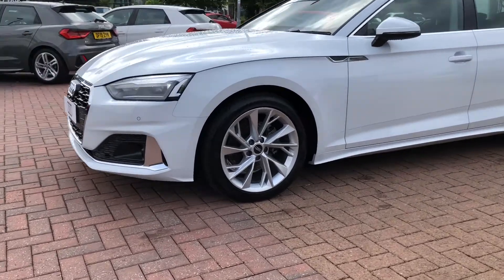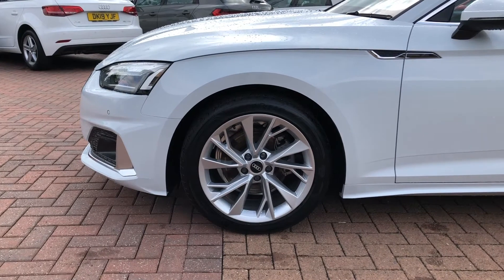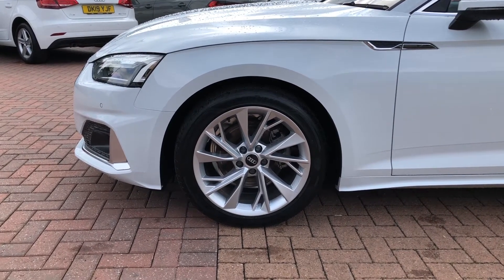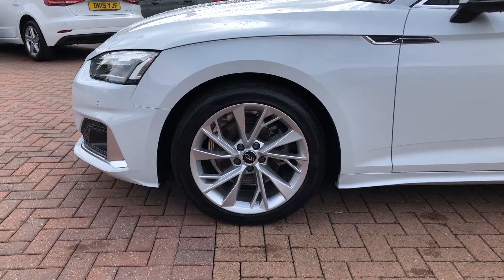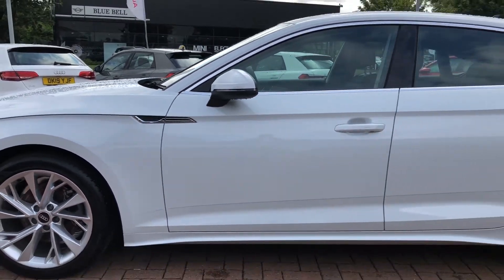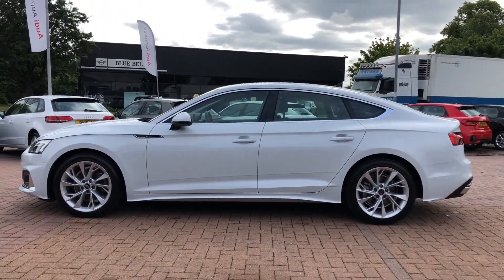The wheels are an 18-inch 5 twin-spoke design alloy, finished in a nice titanium silver, really making this car look very smart indeed. You can see some more silver trim around the front of the car and around the windows as well as we take a look around the side of the vehicle. It looks very smart indeed all the way around.